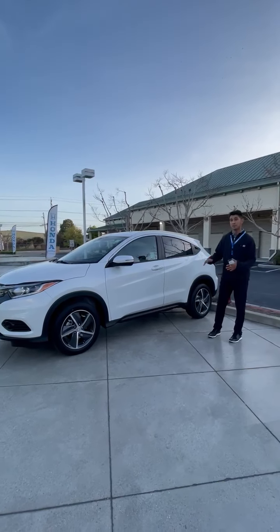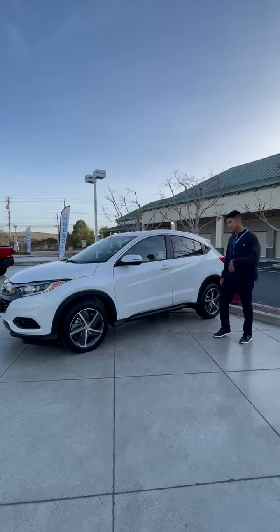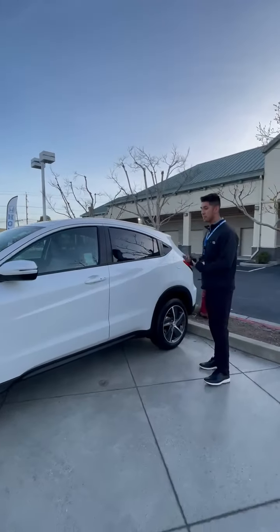Greetings, my name is Jeremy and I'm introducing the 2022 Honda HR-V EX, so come take a look. I'm just going to point out some of the things that stand out for me.